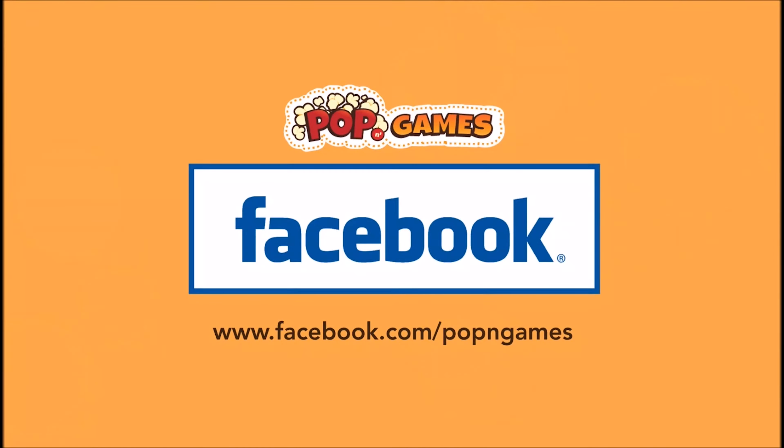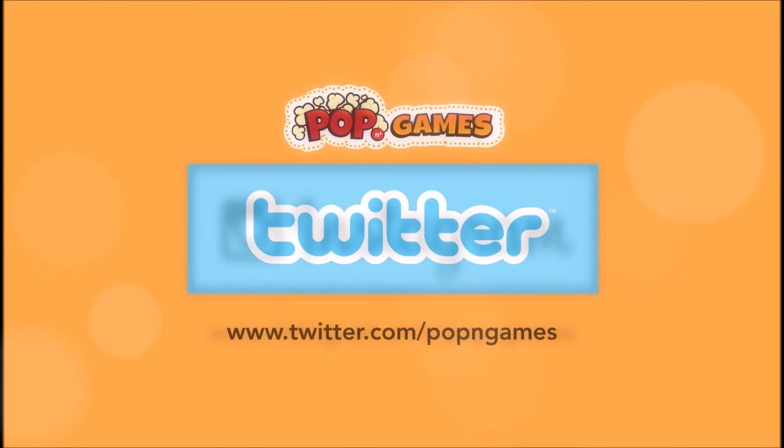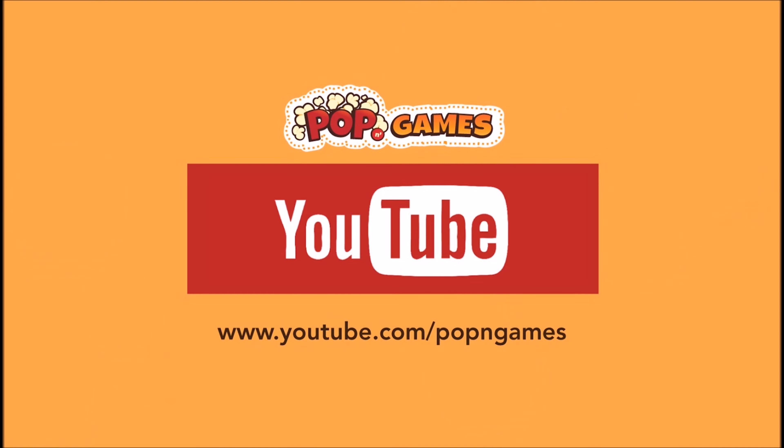On the back there's the strategy guide advertisement. And now we can slide this back in and close it up. That'll do it for this re-unboxing of Resident Evil for the Sega Saturn.